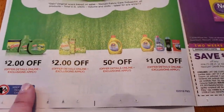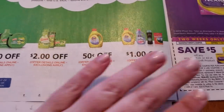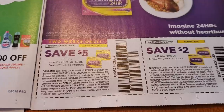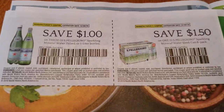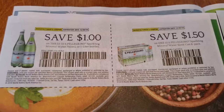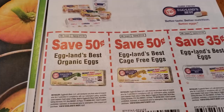Of course, we never get any of the Tide or Gain coupons, so that's a big bummer. But if you guys don't get the Tide or Gain coupons either, you can print some of them online at pngeveryday.com. You can take a look on their website, but for some reason my browser must be outdated because I'm not able to print.